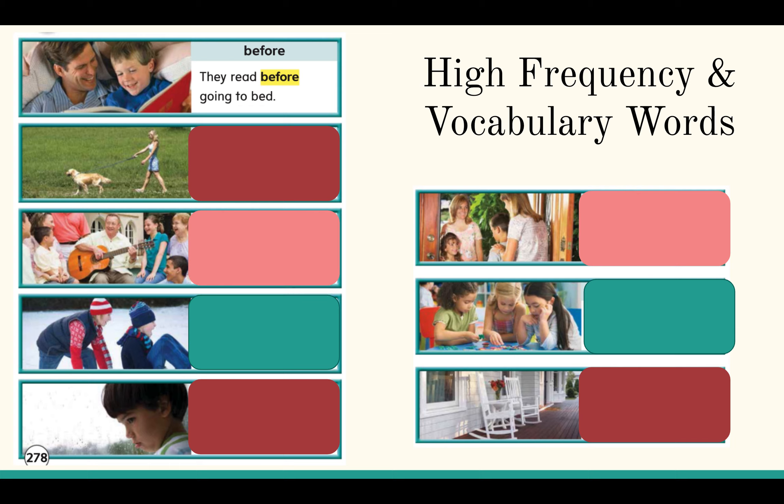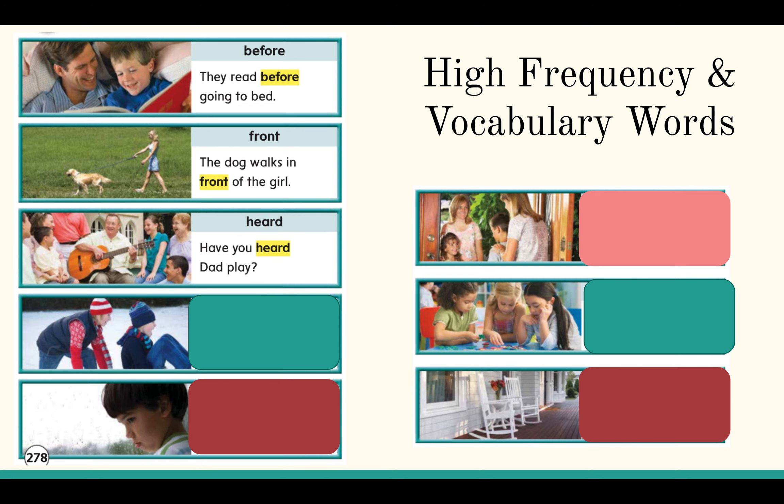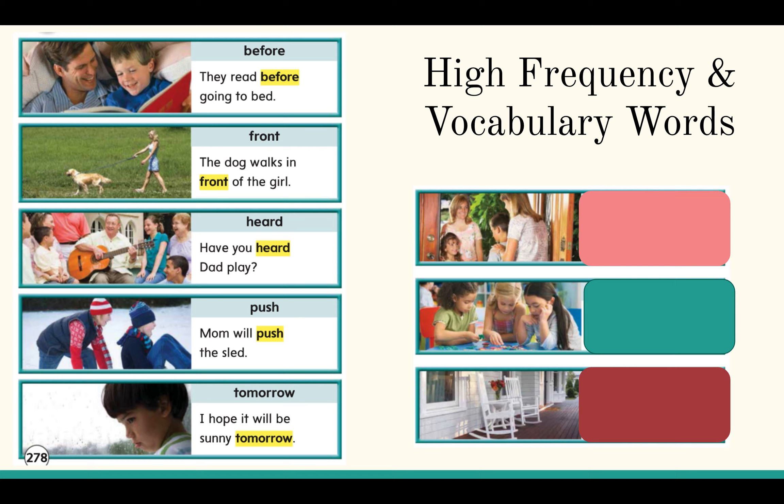Before — they read before going to bed. Front — the dog walks in front of the girl. Heard — have you heard dad play? Push — mom will push the sled. Tomorrow — I hope it will be sunny tomorrow. Your — I'm glad to meet your mom.